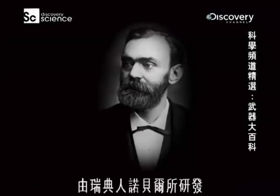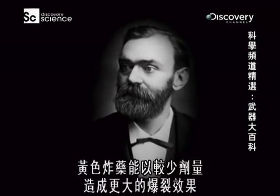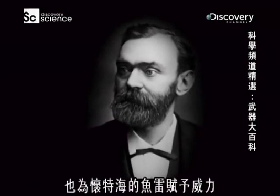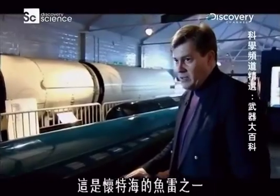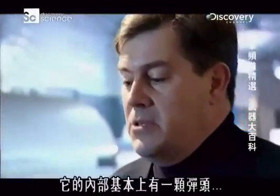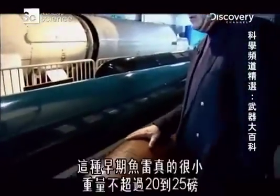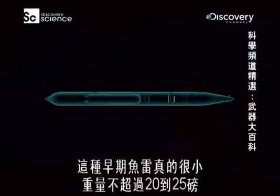Dynamite, developed by the Swede Alfred Nobel, could deliver a bigger bang in a smaller package and is what would give Whitehead's torpedoes their punch. This is one of Whitehead's torpedoes. It's small, it's old, and it's made of brass and copper. Essentially it consists of a warhead — in the early torpedoes it was really quite small, no more than 20 or 25 pounds.